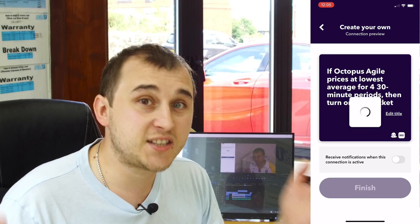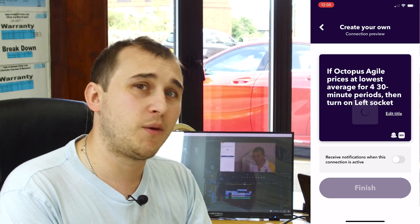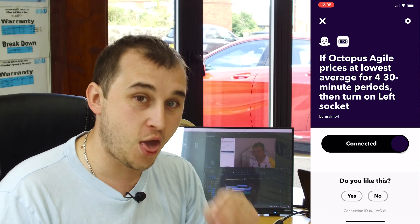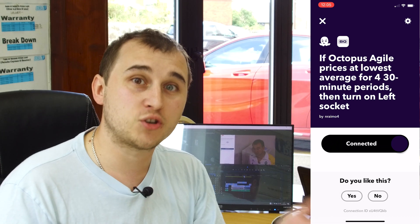If you want to see more about what smart plugs and devices like this can do, let me know in the comments so I can find more switches and stuff. If this helps you save money on Agile, let me know. Don't forget to use my referral code if you're thinking about joining Octopus Agile — links for all the products mentioned are in the description. Thank you very much for watching — I'll see you again next week. Goodbye!